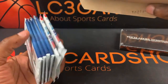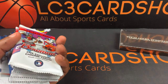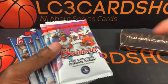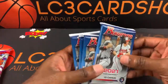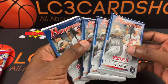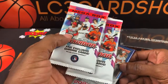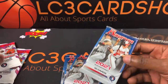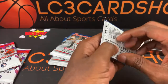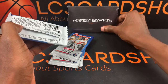I think this is my first time opening up the mega box format. I know I've done the blasters and the fat packs. Alright, so we're going to save these two special packs for last — those should be all the five exclusive chrome cards. Let's get into it.